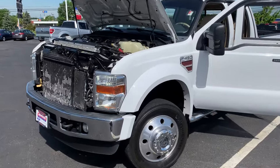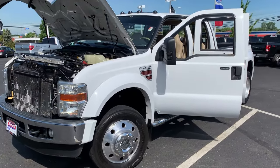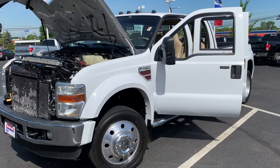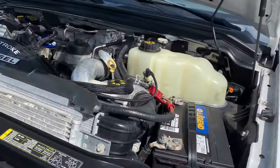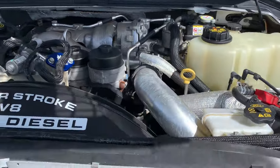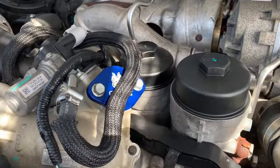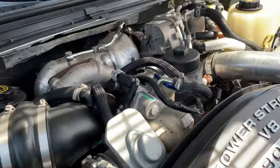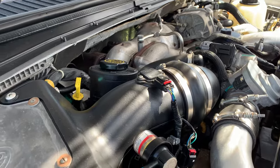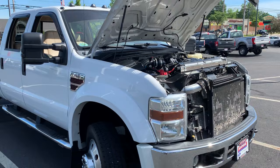I'm going to go ahead and start up under the hood, and I will say right now before I get into this — this has got to be one of the cleanest trucks out there. If you're looking for something like this, starting up underneath the hood, the engine runs great, strong. It's had some work done to it, but most of it looks like preventative maintenance. They just wanted to make it reliable, strong, and good.